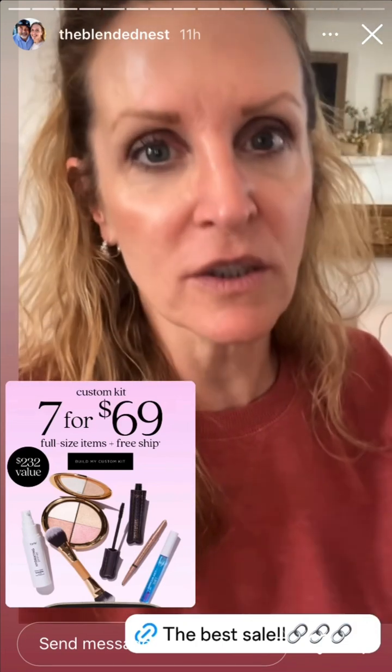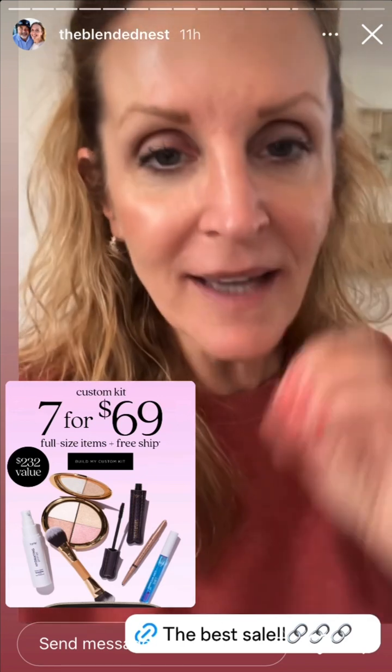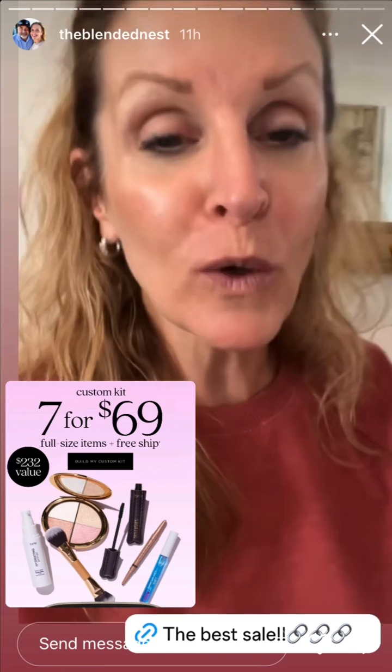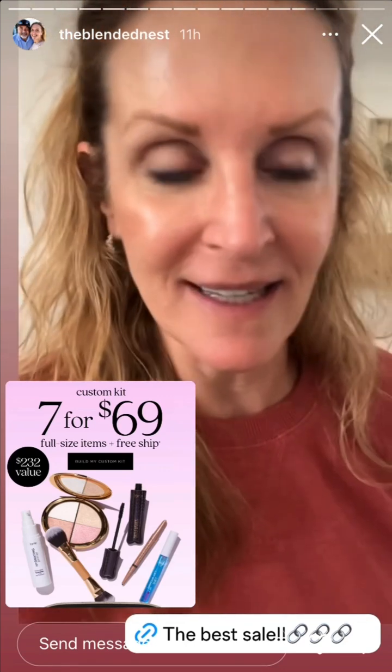On a serious sales note, if you are a Tarte makeup person, I just saw that they have a sale. You can customize a kit — you get seven pieces, full size, with free shipping for $69. I'm not a Tarte person, but I might have to look into this because it's a great way of trying their makeup. I'm going to put the link here just in case you want to check it out, because the value is $232 and you're going to get it for $69 with free shipping, full sizes.